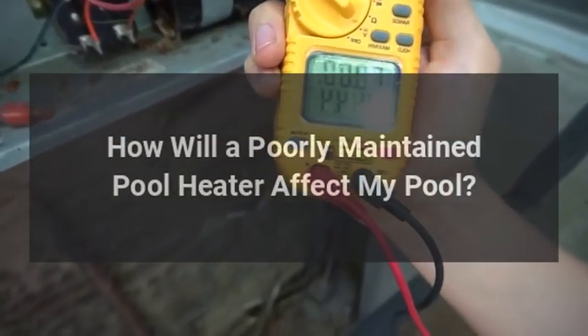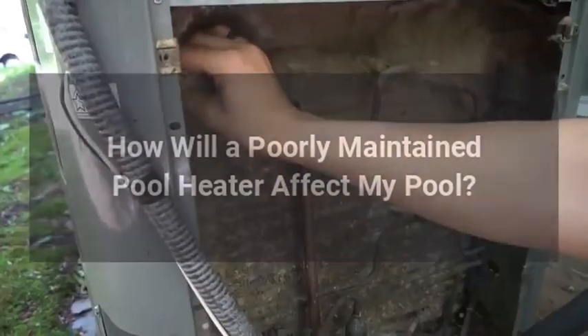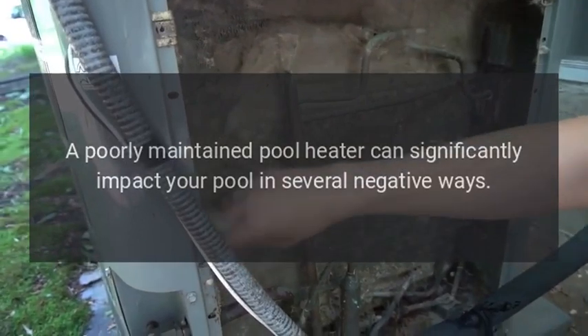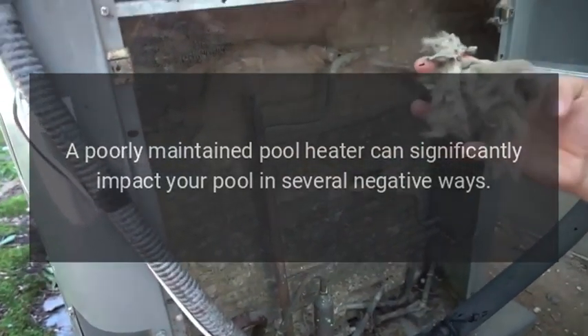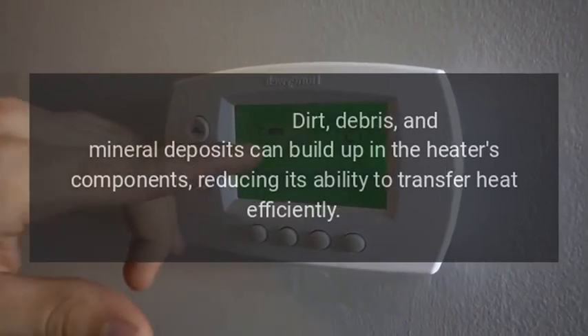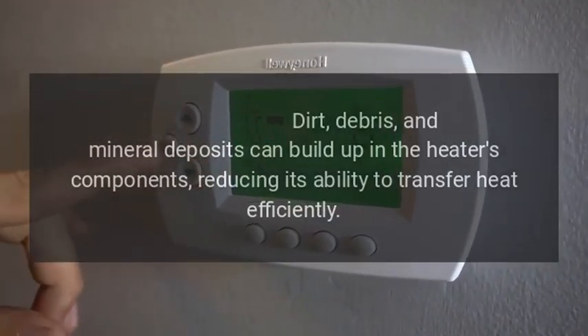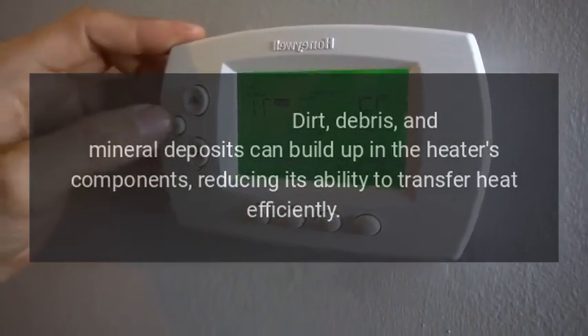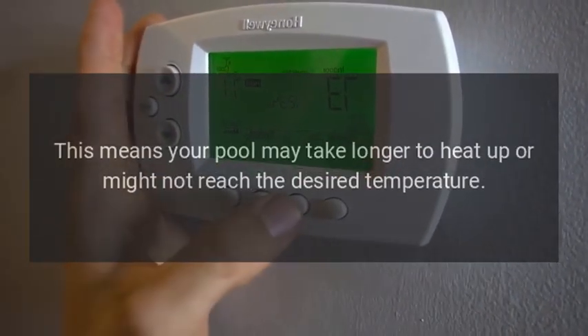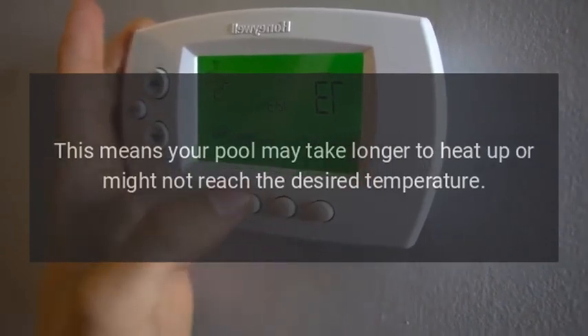A poorly maintained pool heater can significantly impact your pool in several negative ways. Reduced heating efficiency is one key issue: dirt, debris, and mineral deposits can build up in the heater's components, reducing its ability to transfer heat efficiently. This means your pool may take longer to heat up or might not reach the desired temperature.